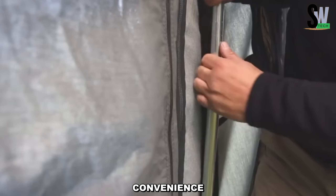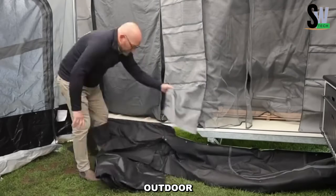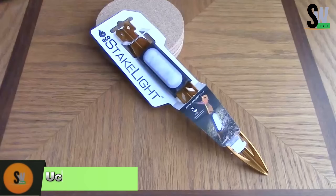For $140, you can upgrade to a complete kit offering even more functionality for your camping adventures. With durability, illumination, and convenience in one package, these LED tent stakes are a must-have for outdoor enthusiasts.